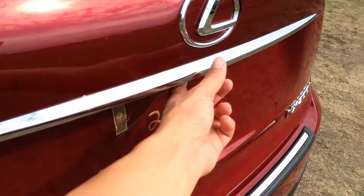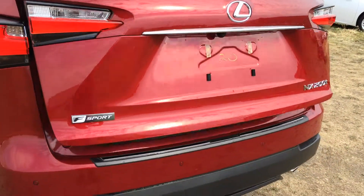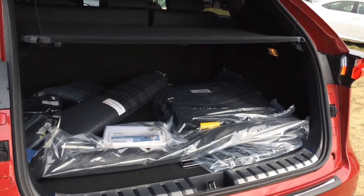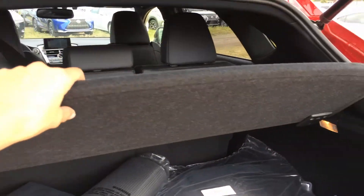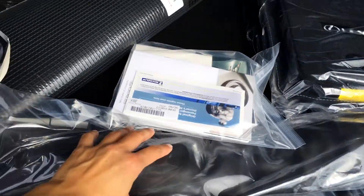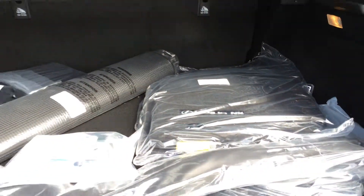You have your backup sensors. Remote trunk release — there's a button to press and it'll lift open the trunk. It's powered and height adjustable. Compact spare tire and jack located underneath the floor. You also have room to store the cargo cover. Full-length carpet for the trunk area, a cargo net, cargo tie-downs, lighting, and power outlets.